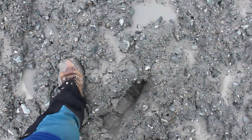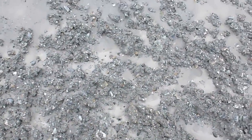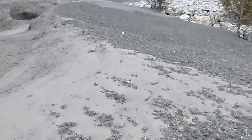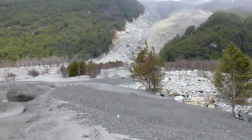Well, here we are in the Dart Valley in the remote Southern Alps of New Zealand. Over the last few days there have been some heavy rainstorms, and this landslide up here in Slip Stream has delivered a whole series of debris flows down into the valley floor.